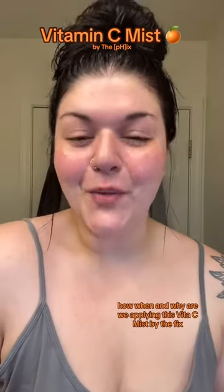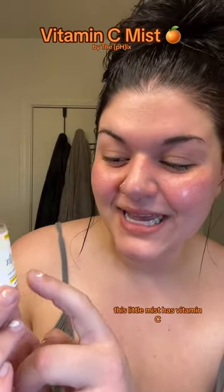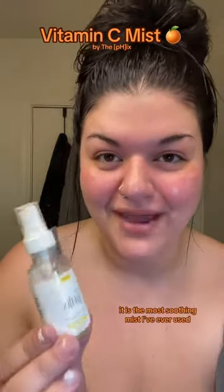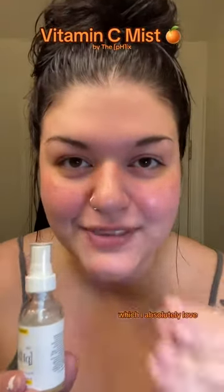How, when, and why are we applying this Vita C mist by The Vicks? This little mist has vitamin C, B3, and aloe. It is the most soothing mist I've ever used. It also smells so good. Just like his other products, they're very fresh and natural and clean smelling, which I absolutely love.